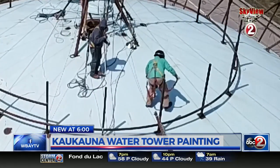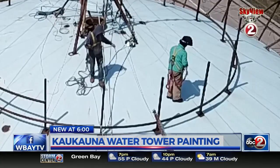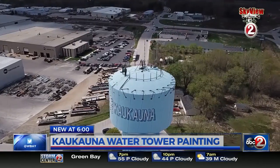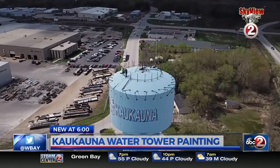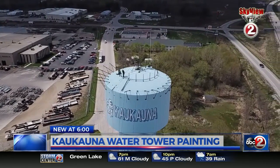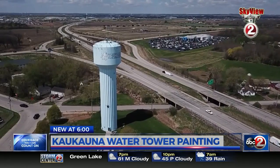Kakana is known as the Electric City, and they want to promote that again. At a cost of $450,000, the makeover — which can be nerve-wracking to watch — should last 25 to 30 years. In Kakana, Emily Matestic, Action 2 News.